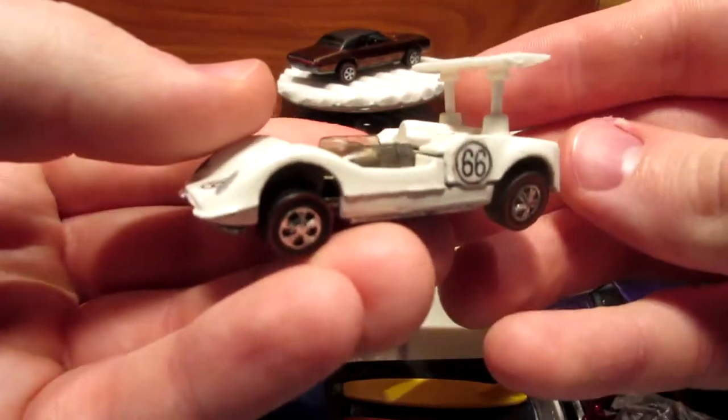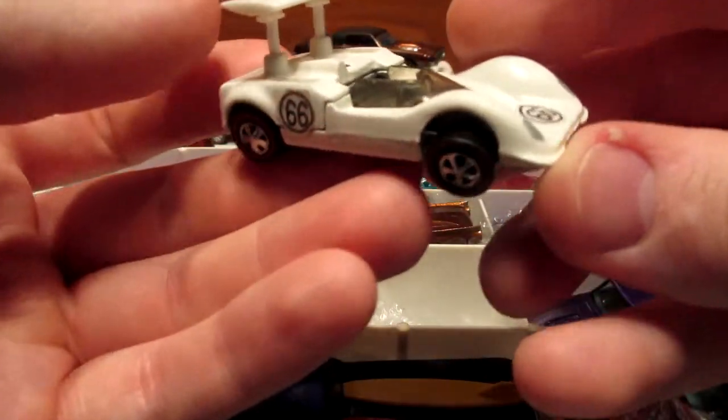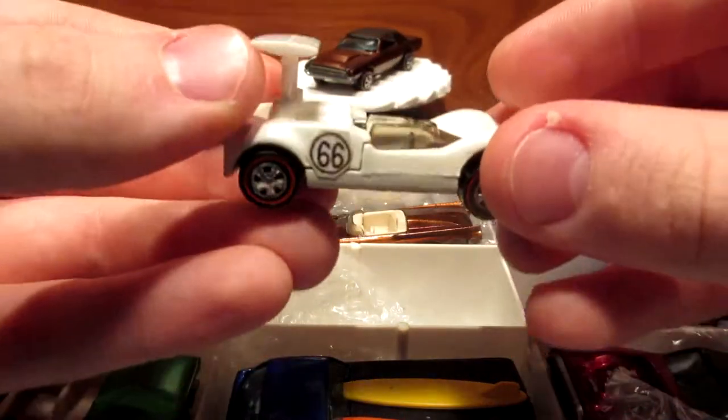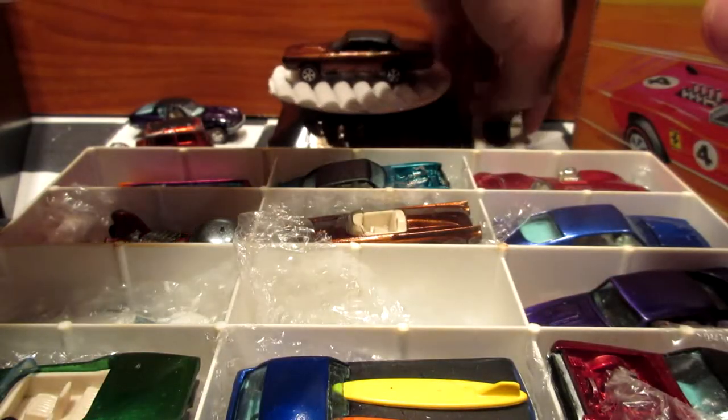This is the Chaparral 2G — very cool car. This one is in the Spoiler Series, back in 1969-70. This one is also a restored model but still has the original wing on it, which is interesting.